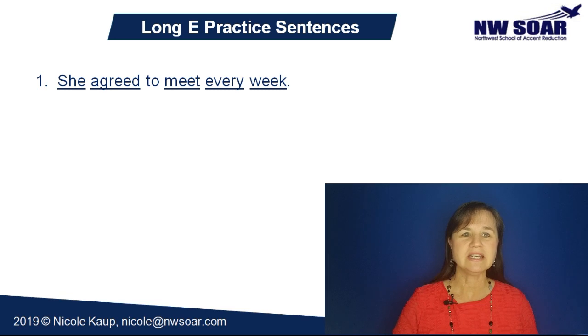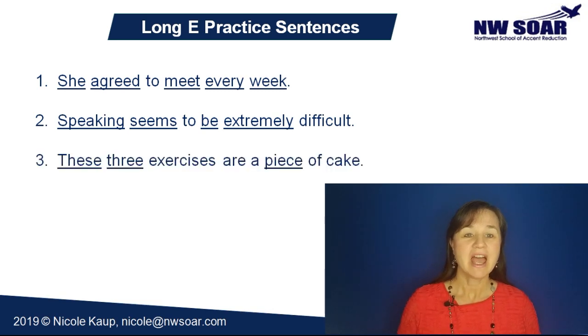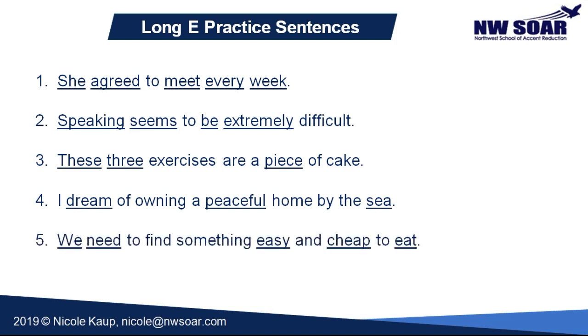Number 1: She agreed to meet every week. 2: Speaking seems to be extremely difficult. 3: These three exercises are a piece of cake. 4: I dream of owning a peaceful home by the sea. 5: We need to find something easy and cheap to eat.